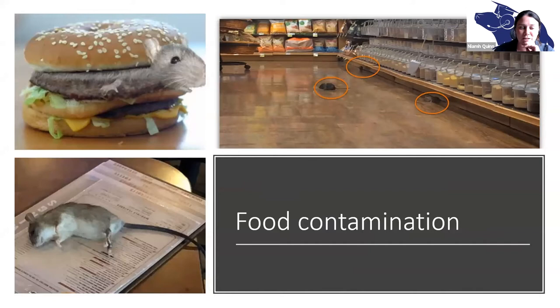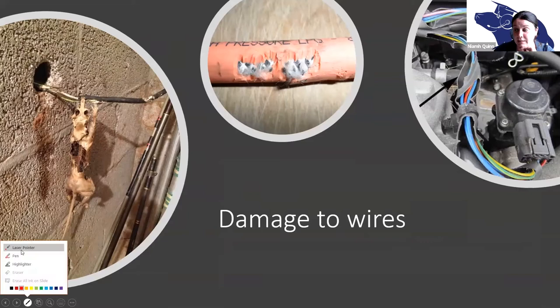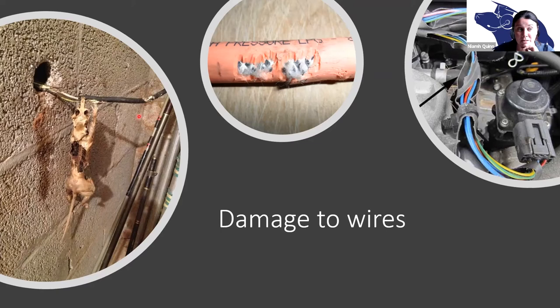We also get rodents in supermarkets and grocery stores — you really get rodents everywhere. They can also cause damage to wires. Here on the left you can see an animal that did not fare very well after an interlude with an electrical wire; this is a gas line. And this is becoming more and more prevalent: the damage of wires under the hood of cars.